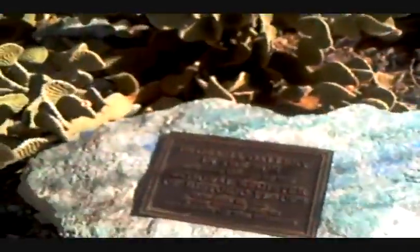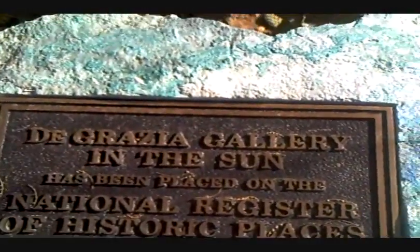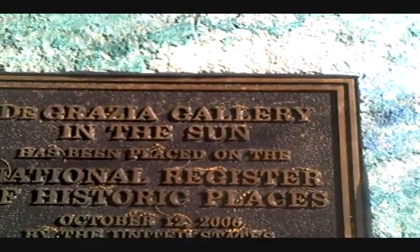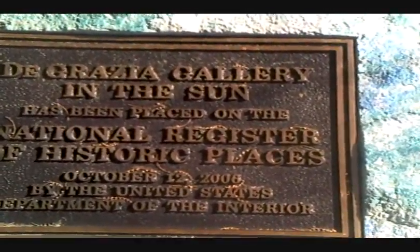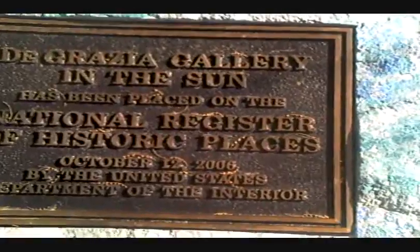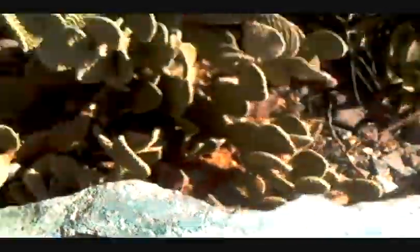I have a plaque here that says: DeGrazia Gallery in the Sun has been placed on the National Register of Historic Places, October 12, 2006, by the United States Department of the Interior.